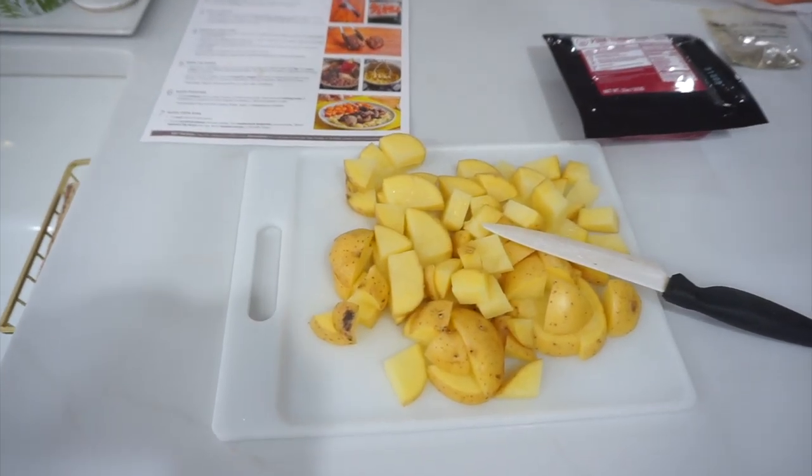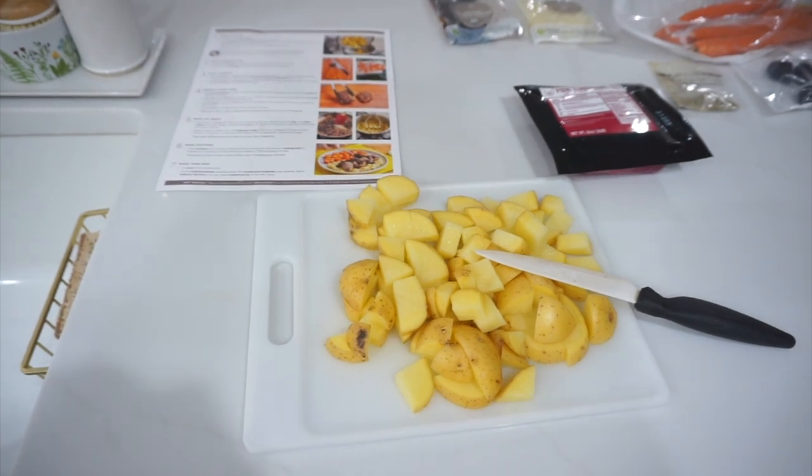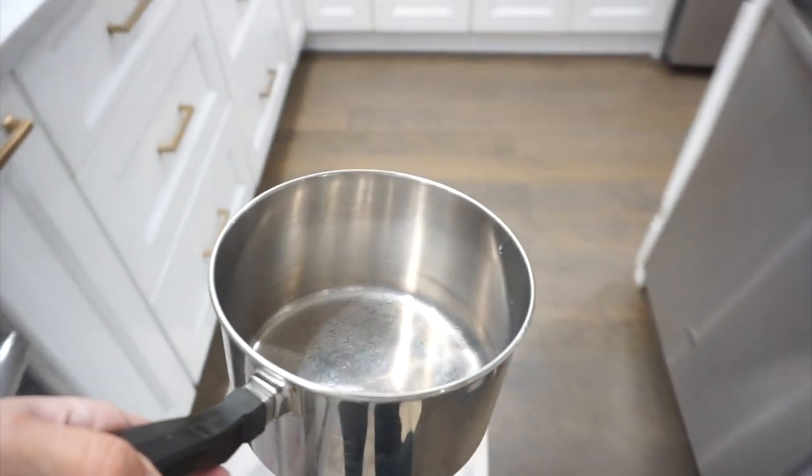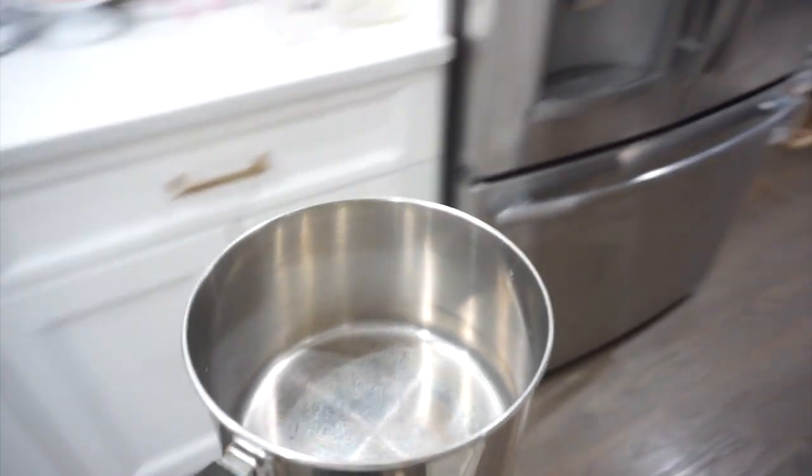Step one: I've gone ahead and diced all of my potatoes as it mentioned. Now I have my medium-sized pot, we're going to fill it with water and bring that to a boil.